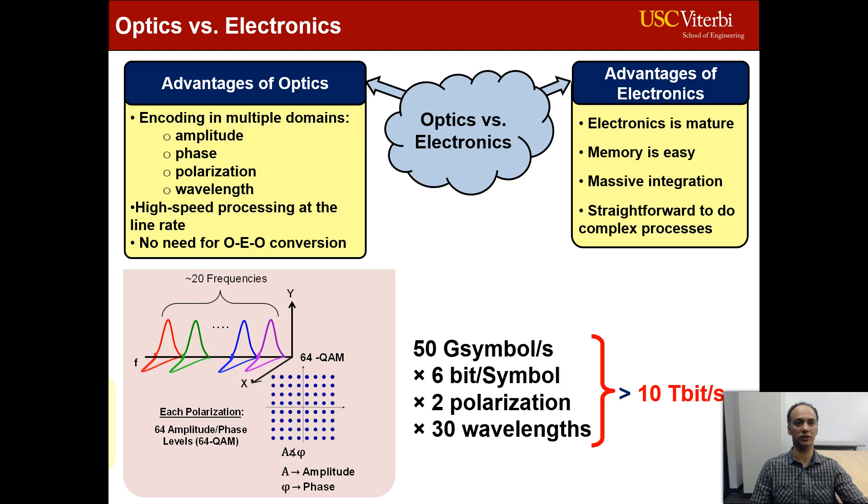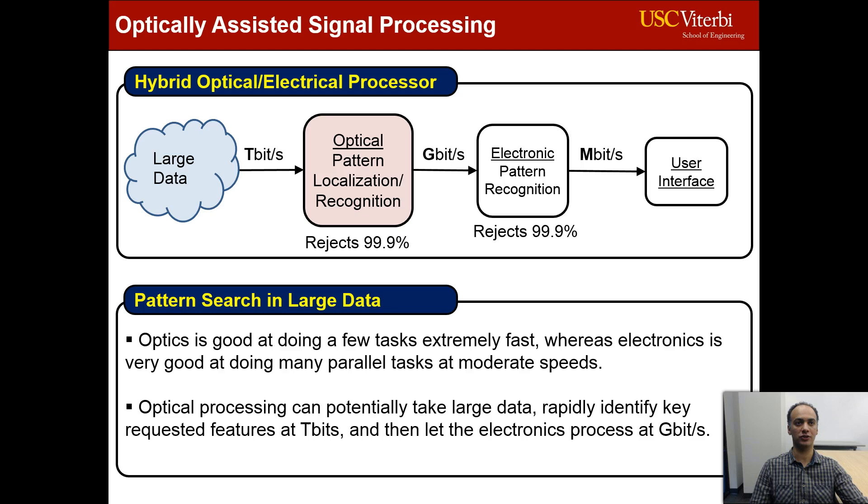On the other hand, electronics is mature: you have easy access to memory, massive integration is possible, and it is straightforward to do complex processes. Therefore, we propose a hybrid optical-electrical signal processor in which very high-speed optics can be used to assist electronics and make the computational problem dramatically more manageable.